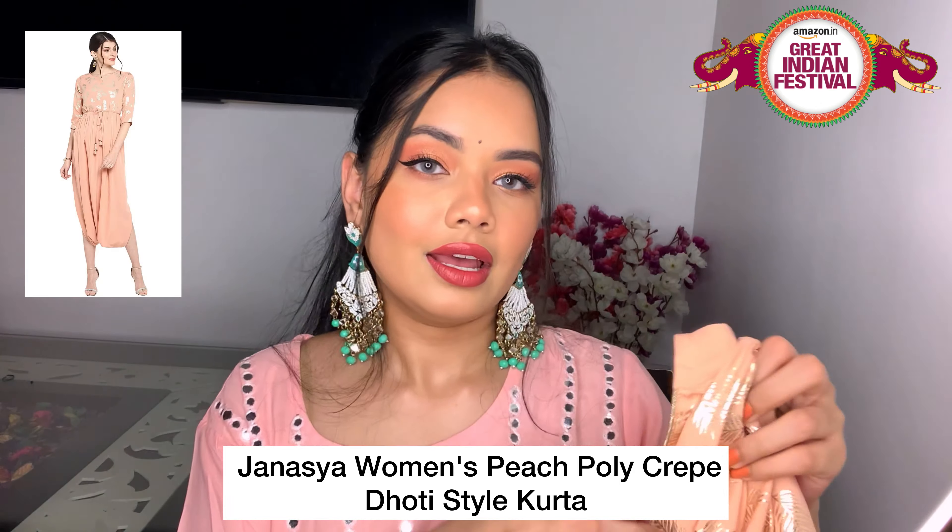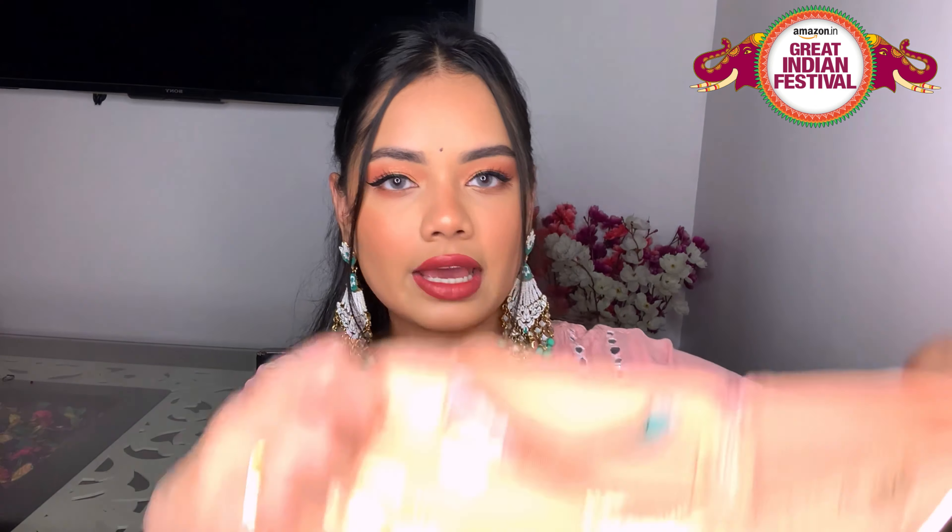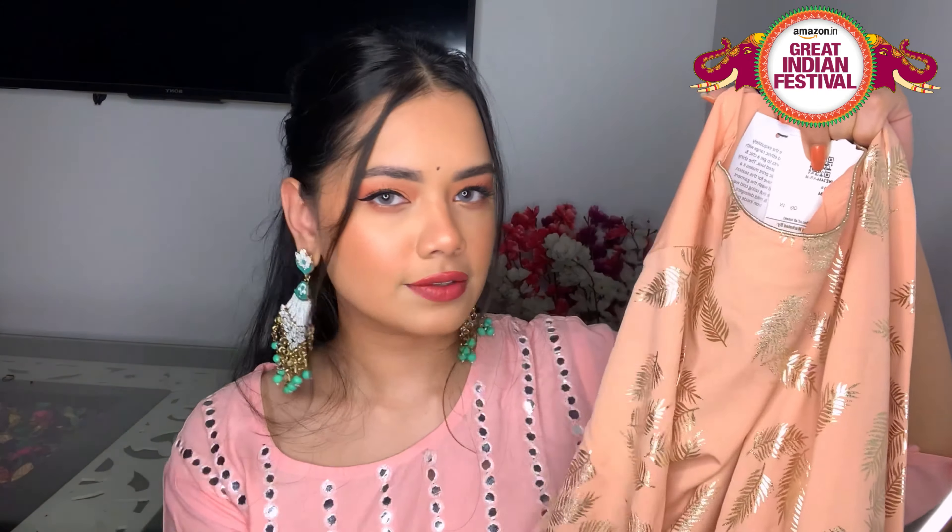The next thing I got is this very unique kurta — something I had never tried before and had never seen on any website either. It looks completely normal at first but it has this really pretty shiny print, perfect for the festive season. And then at the waist it cinches in — this is a dhoti-style kurti. This is something very new that I tried and I really liked how it looked on me.